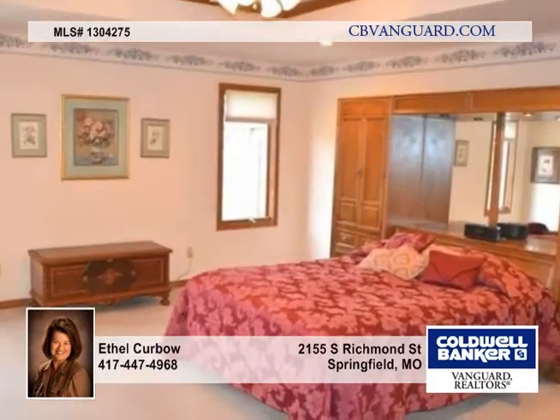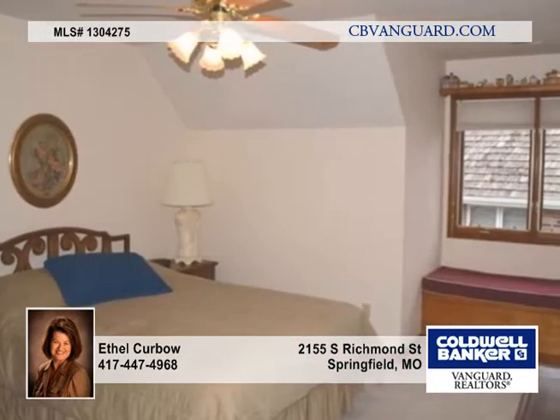The living room has a gas fireplace, a cathedral ceiling, and a built-in cabinet with shelving.